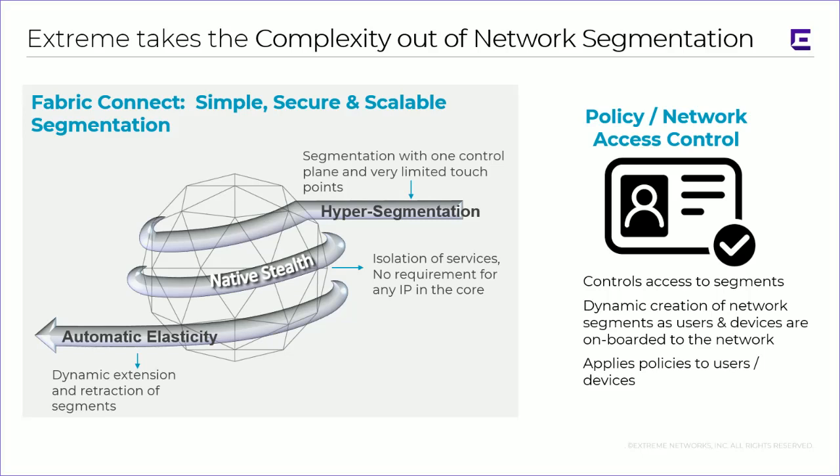When we add policy and network access control, we have the ability to control access to these hyper segments. We can even do dynamic creation of network segments as users and devices are onboarded to the network, and then apply policies to those users and devices. That gets to the notion of automatic elasticity, which is very key for remote site connectivity. When someone comes into the remote site and logs into the network requiring network services, Fabric Connect will automatically and elastically extend the service out to the individual or group as long as they need it. Once they disconnect or a facility shuts down, those segments are retracted dynamically according to the policy — making for an effortless, highly secure and granular network micro-segmentation extension.